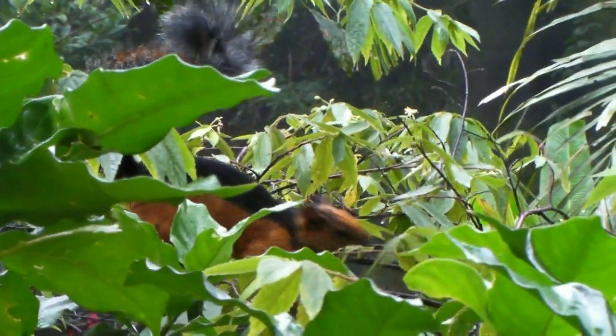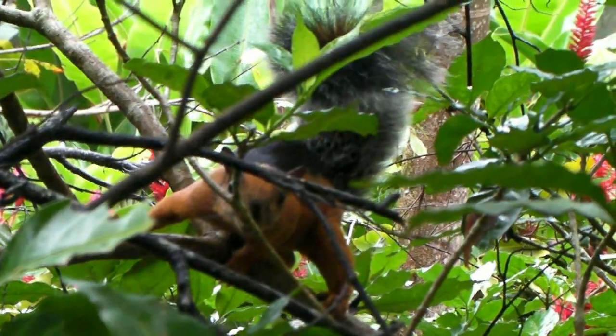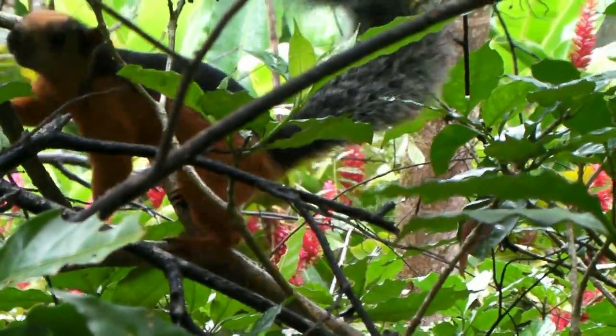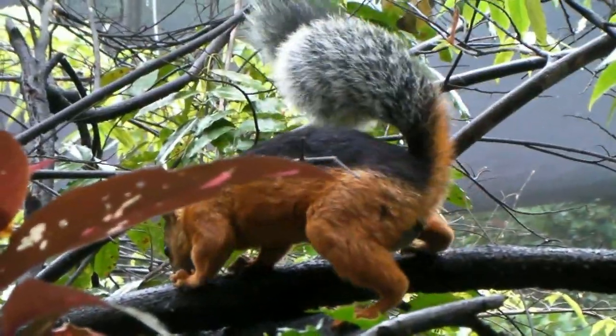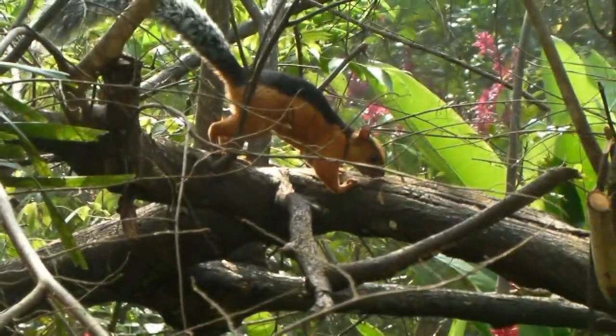The mariposario consists of a large netted area for the butterflies, surrounded on three sides by secondary forest. Many animals come from the forest to pay a visit, like this Nicoya variegated squirrel, Sciurus variegatoides atrirufus.